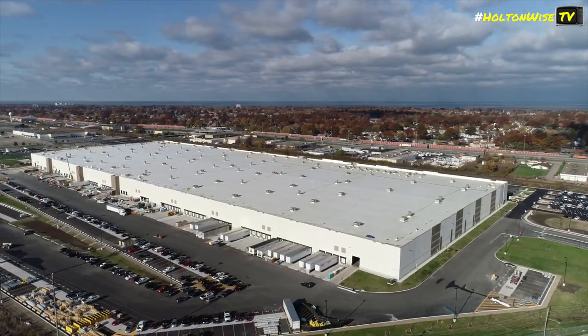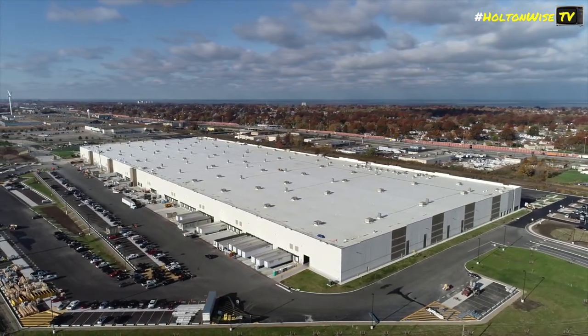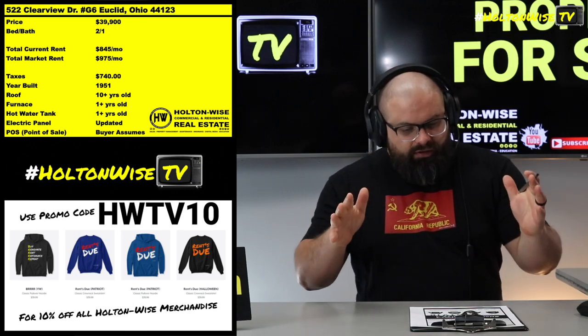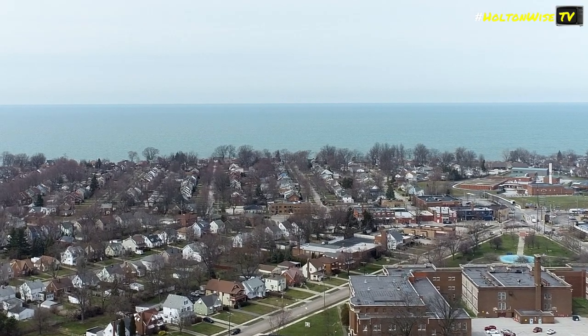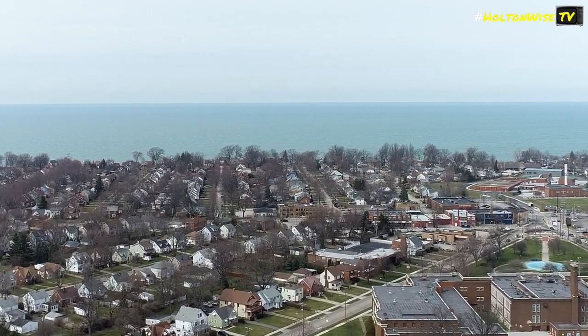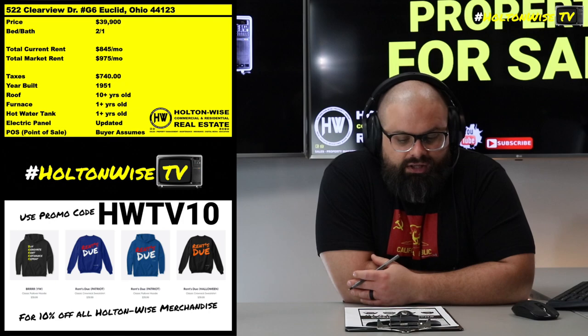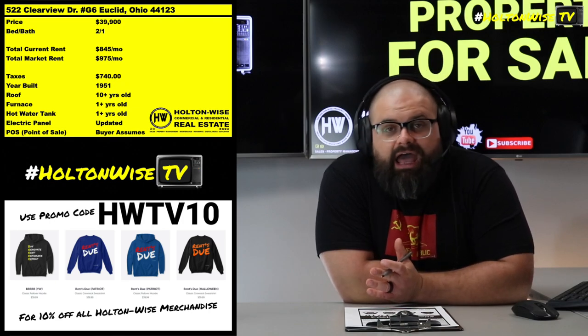We just got an Amazon fulfillment center near Euclid, which is a whole bunch of jobs at wages appropriate for people who could be renting apartments like this one. It's also right up near the lake, it's a nice area, and it's pretty low on crime — you don't really have to deal with a lot of riffraff.